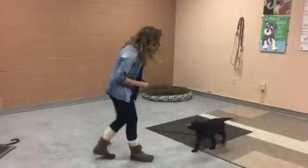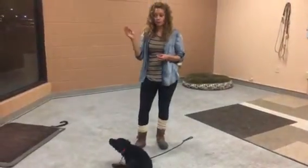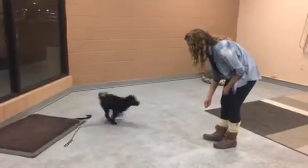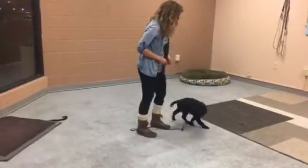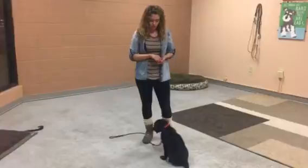Moki, come. Go ahead and sit. For the jumping — if she jumps up in the air like that, I'm going to just ignore it. Now if she jumps on me, I'm going to step on the leash so that way she can't jump all the way up. She gets a little bit of a correction for it, and I'm able to stay upright as she's jumping as well.